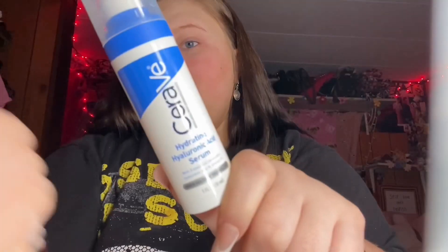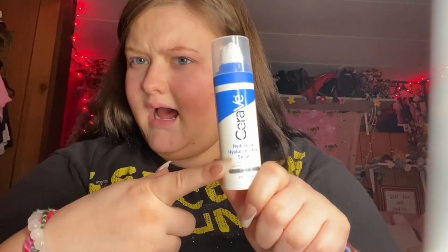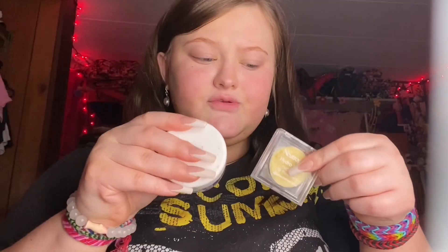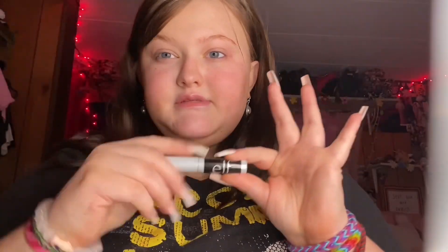I looked this all up online, so it might not be right, but this is what I do. First thing is CeraVe Acne Control Gel. Next is CeraVe Hyaluronic Acid Serum — all over the face. Next is an eye repair cream. I use this because I have bags under my eyes. Then I do Chapstick night cream. Most of my stuff is CeraVe because it works. Sometimes, if I'm feeling extra, I'll do a lash growing thing. I don't know if it works because I don't use it enough.